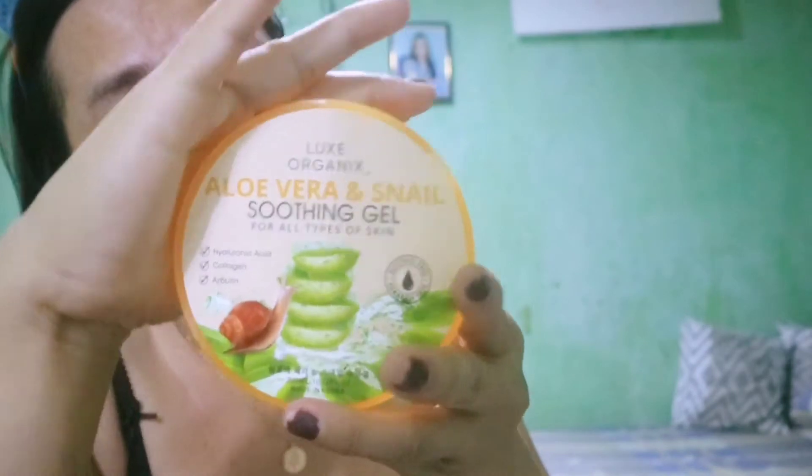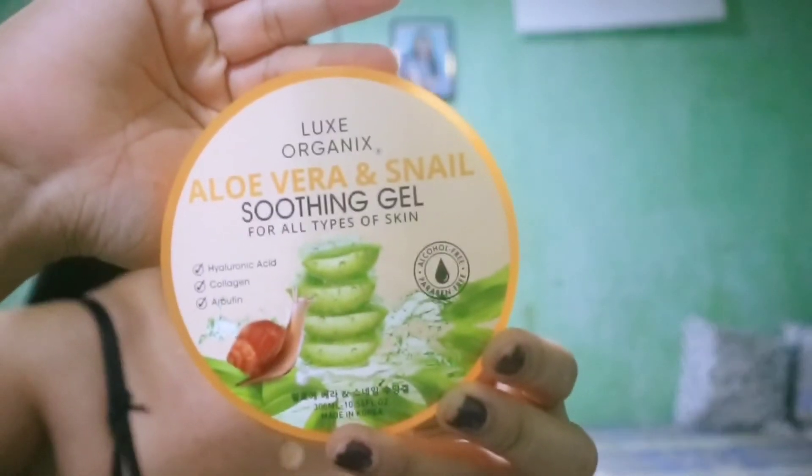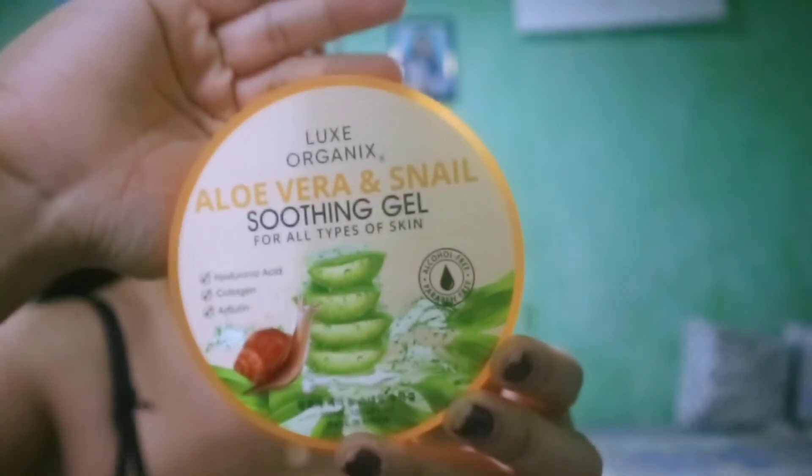After noon, ito na nalagay ko. Aloe Vera soothing gel, snail. Yan yung nalagay ko kapag after ko mag-apply ng water drop cream, tomato.